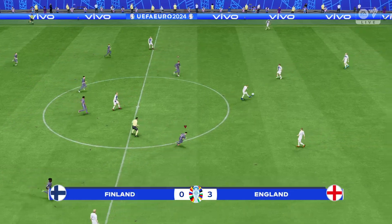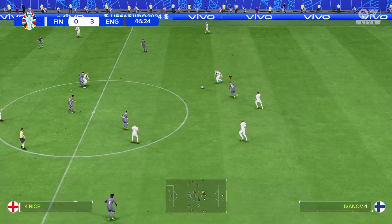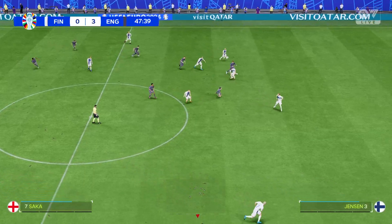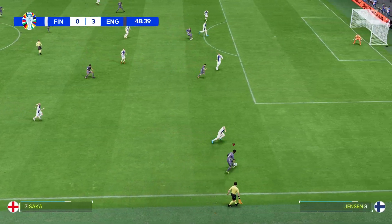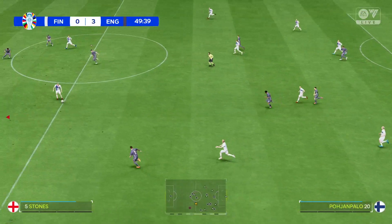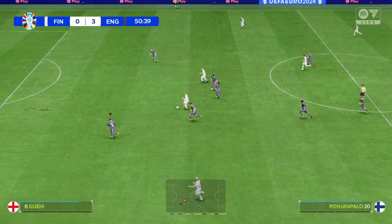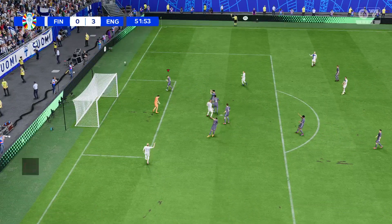Underway once more and it's going to be fascinating to see what developments occur in this second half. A promising pass, just the challenge that was required.